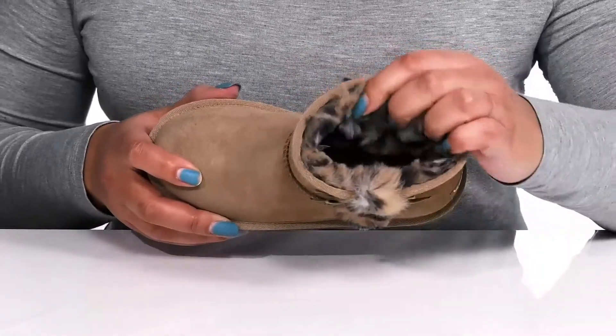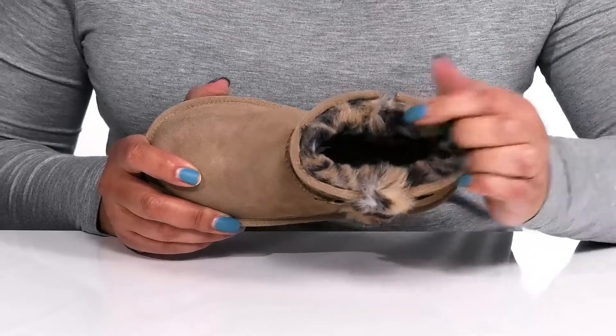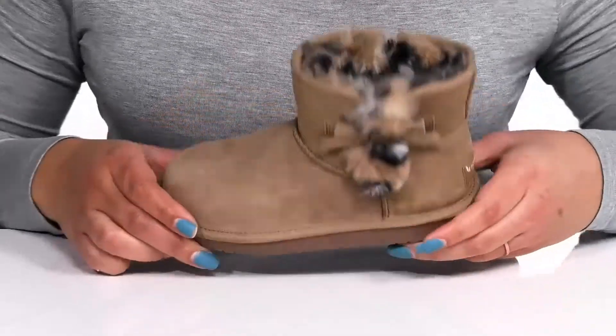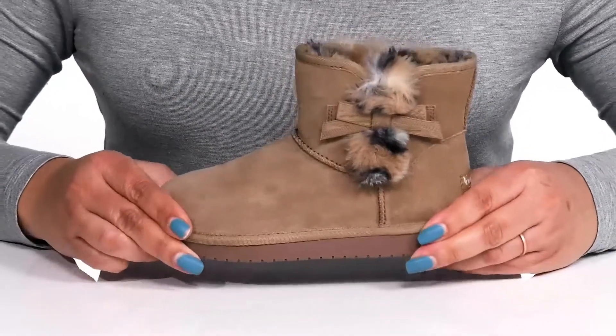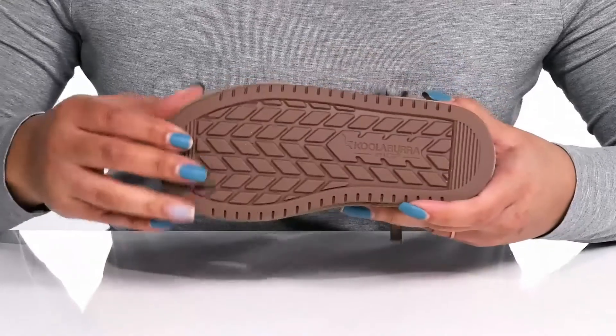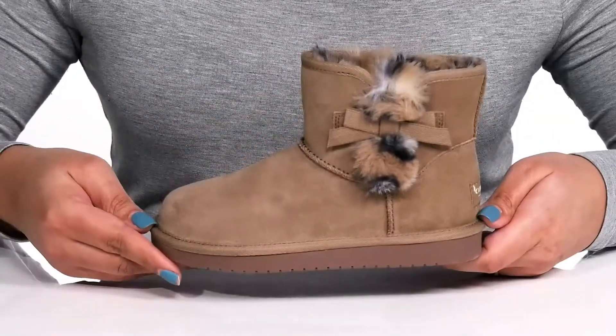Inside is that same faux fur lining that keeps them warm and feels great against the skin, with a cushioned OrthoLite footbed to keep them comfortable all day. The midsole is lightweight with a sturdy and durable build that's made to last, and it's all on top of a durable rubber outsole that is textured to give them the best grip.